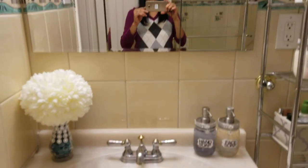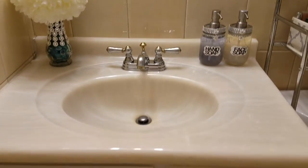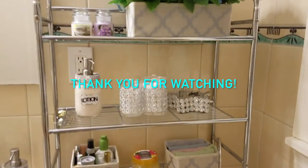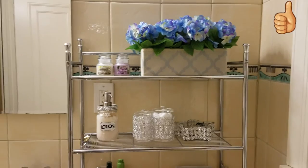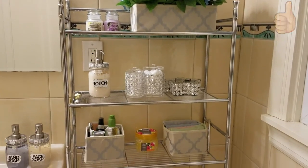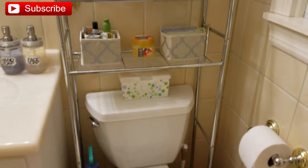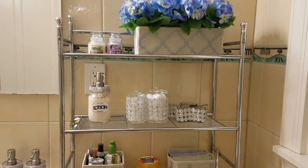Organizing this bathroom has made my life so much easier — now I don't have to go from room to room looking for my stuff. Everything is here, neatly organized. That's it for this organization video. If you liked it, please give it a thumbs up and don't forget to subscribe, because I have a lot more organization and DIY videos coming up. Have a blessed day, thank you!